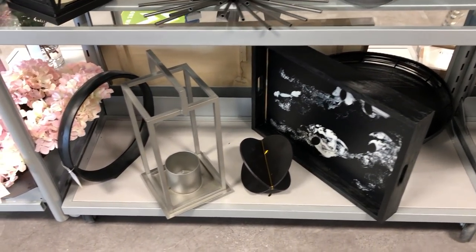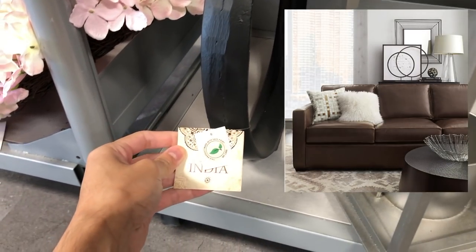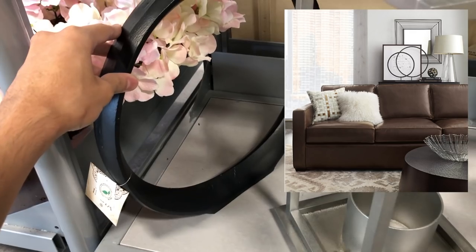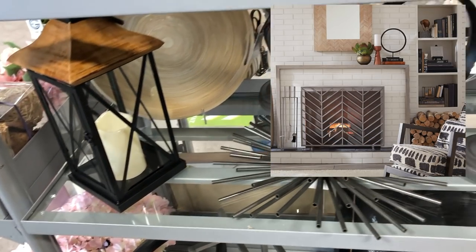This black iron round was a direct dupe for the Circlet Stand from Crate and Barrel. There they sell the large version for $60, and here it was around $24, and they did have multiple sizes that could be layered to create that maximum effect.